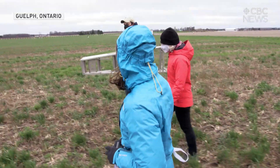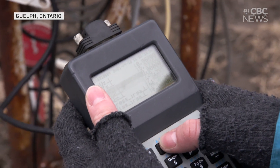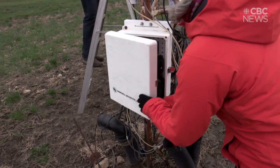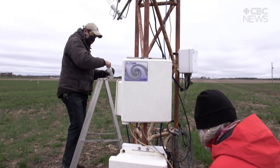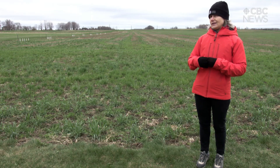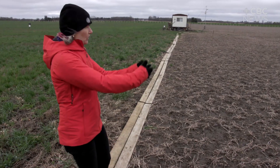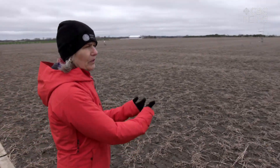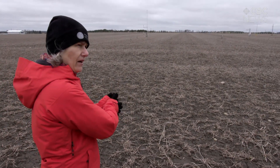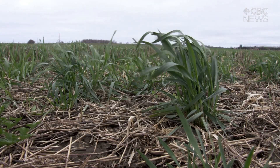Here at the University of Guelph, agrometeorologist Claudia Wagner-Riddle has started to study how much carbon regenerative practices could actually store in the soil. It's taking carbon out of the atmosphere, keeping it in compounds that are not easily accessible to be returned to the atmosphere again — that's the magic of soil carbon sequestration. She's comparing data from a conventional field to data from a cover crop field.